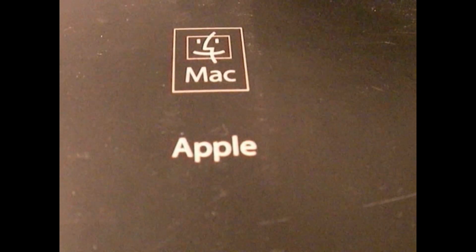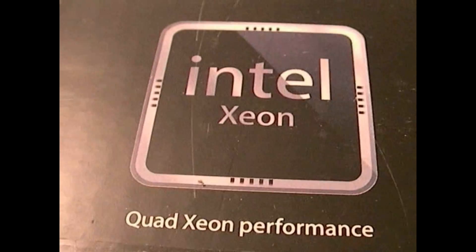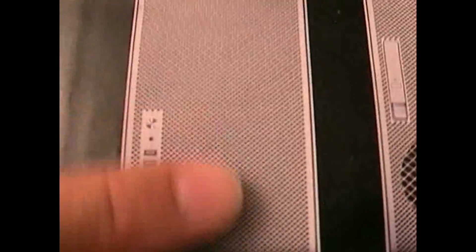It's now time for the official opening of the box of the Intel Xeon quad Xeon performance Mac Pro. There it is — with a cheese grater on the front, that is kind of funny. Ow, I'm hurting my finger with that thing — it's very sharp, very cool. And Adam with the official shiv will now open the box.